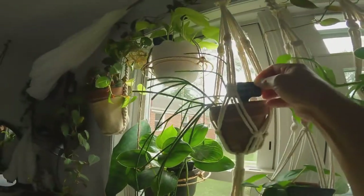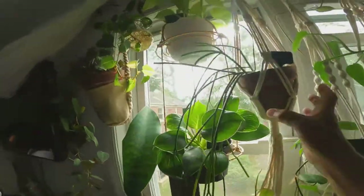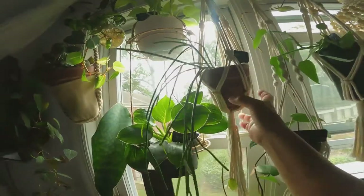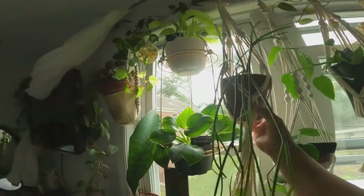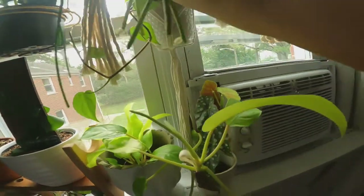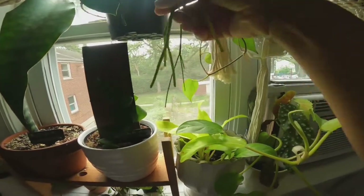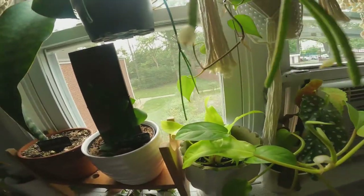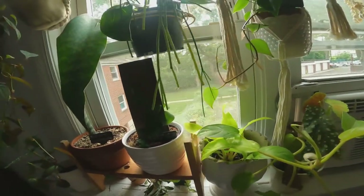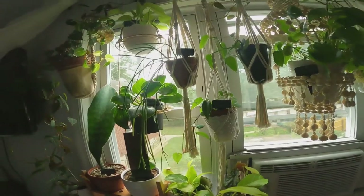Here I have a Rhipsalis cassutha. And this is from Puerto Rico. She's growing a bunch of branches. She's extremely happy in this window. She was yellow when I got her. And she did flower a few times — she's flowering again. You can see the little tiny flowers. Two little tiny flowers, this one here and this one here. I got this from my sister in Puerto Rico and I've had her for a year now.